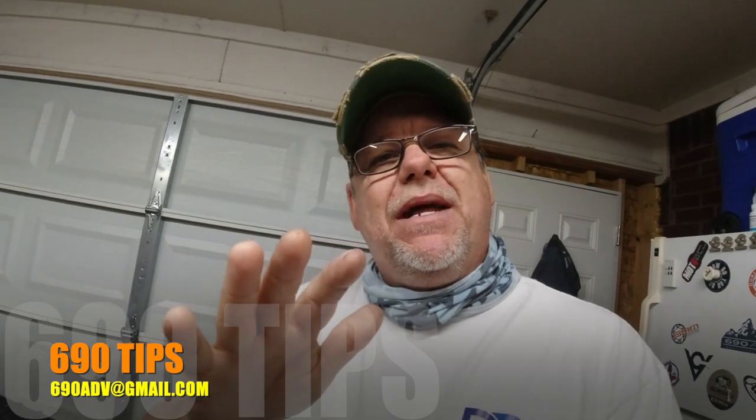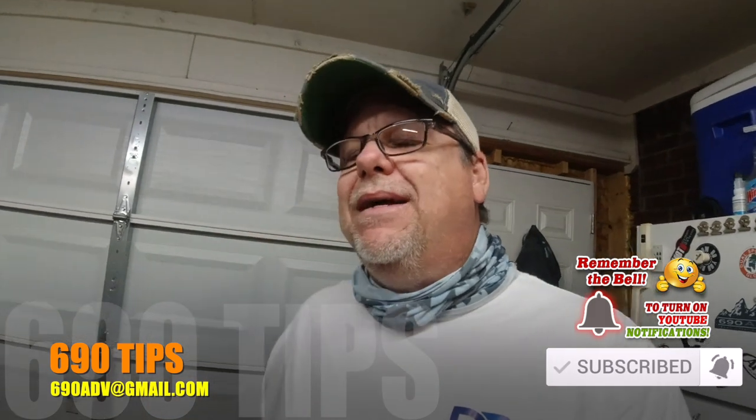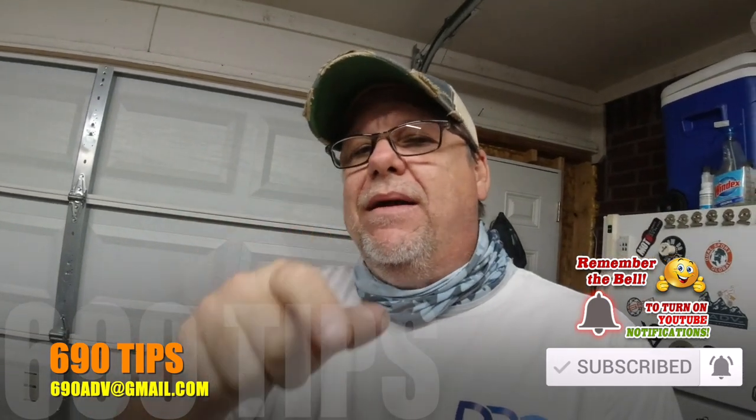We're kind of revamping the channel a little bit, so stick around. Don't forget to hit that subscribe button, give us a thumbs up, and be part of the channel. Thanks so much. Be safe out there and we'll see you next week.